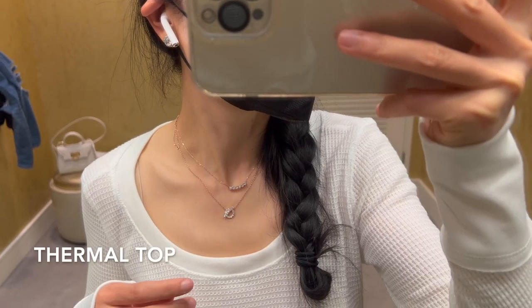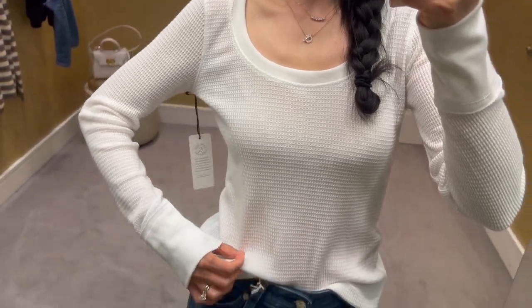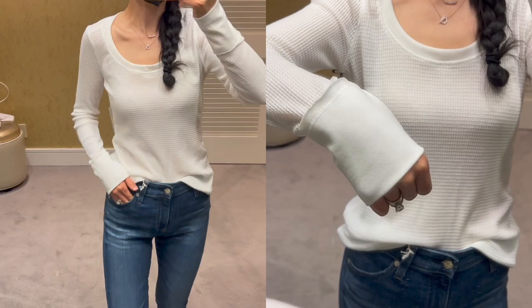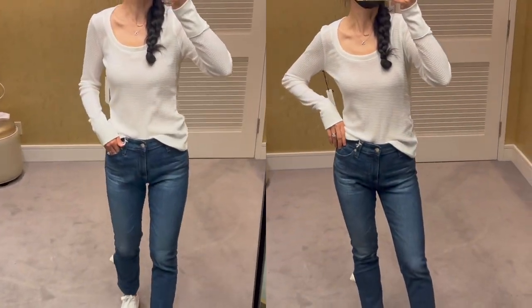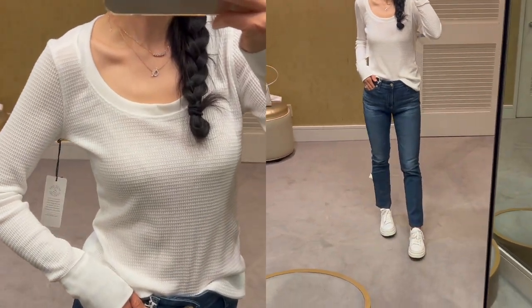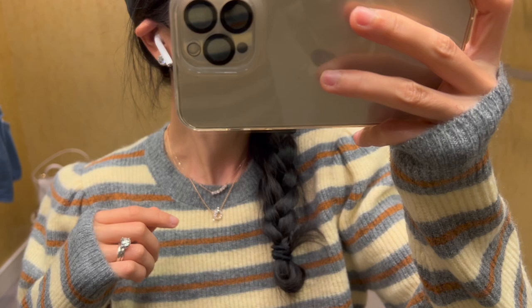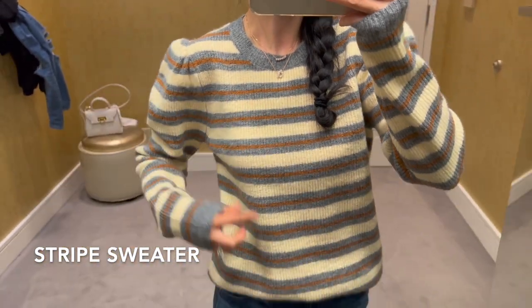This cozy thermal knit has really nice texture and a tonal trim. Besides the white, it's also available in black. I'm wearing size extra small here and it's true to size. The regular price is $45 and it's currently on sale for $30.